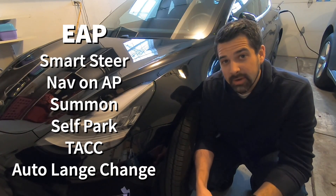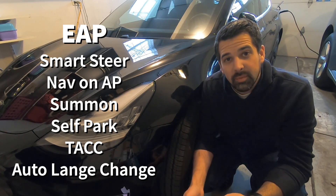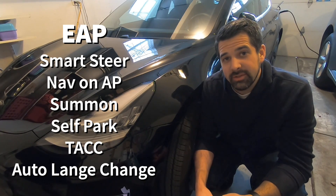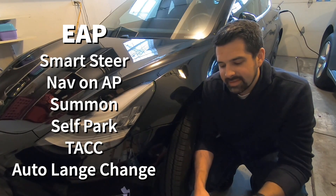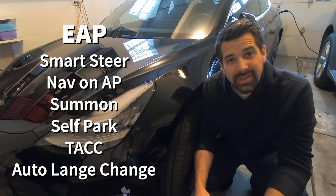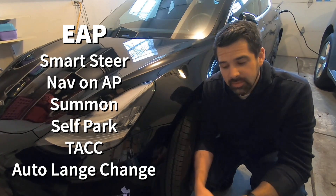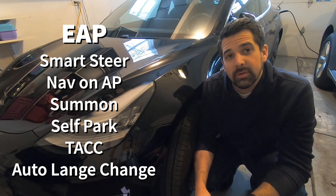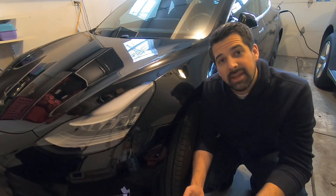Enhanced Autopilot included Smart Steer, Navigate on Autopilot where you can go from on-ramp to off-ramp with minimal interaction, the Summon feature which allows you to control your car from your phone, self-park, Traffic-Aware Cruise Control where you do the steering but it handles acceleration and braking based on your surroundings, and auto lane change. Each of those components made up a very reasonable package for the $5,000 it cost.